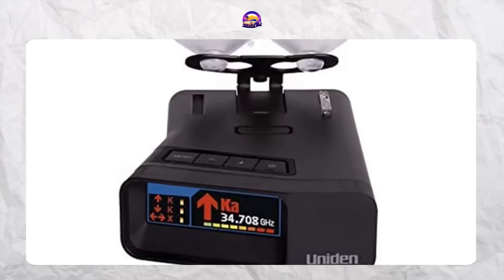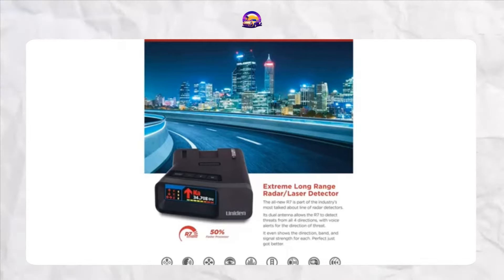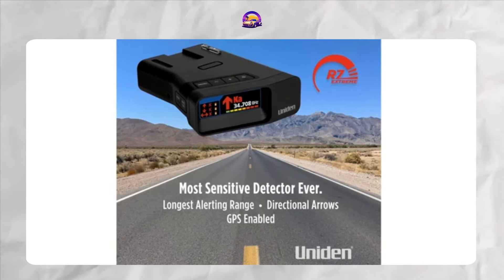For the driver who loves customizing their gadgets, the Uniden R7 is a dream come true. It's powerful, full of options, and it's got GPS. Anyone here riding with the R7? Give me a shout if this one's your pick.